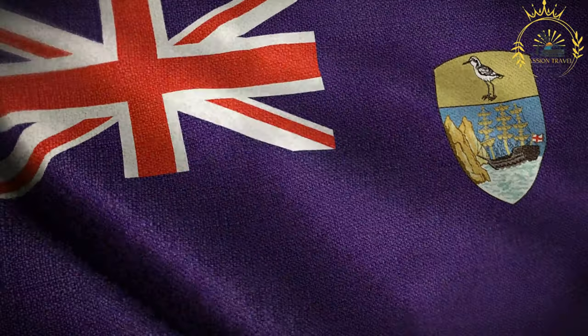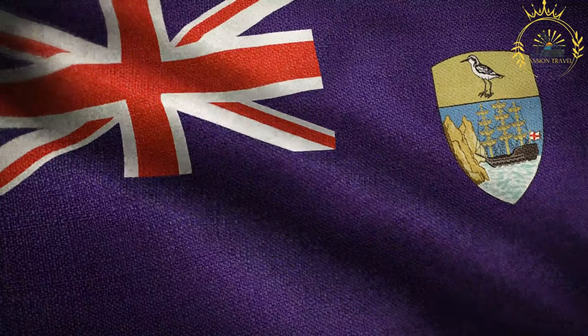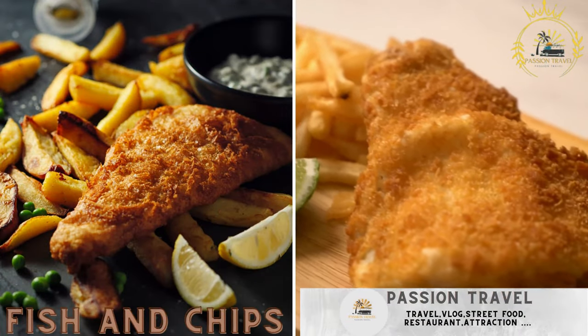Passion Travel is a channel specializing in all things travel, street food. Subscribe if you like the content. Fish and chips — freshly caught fish served with fried potatoes.